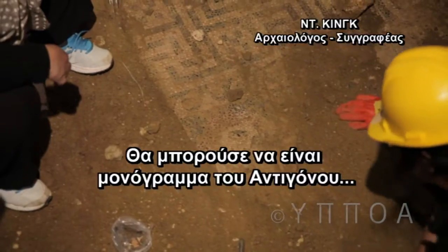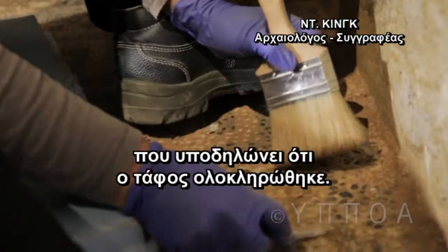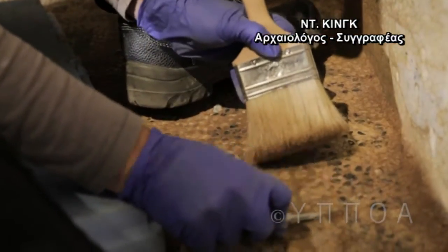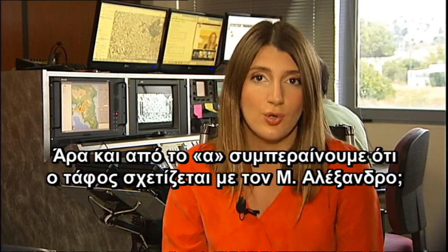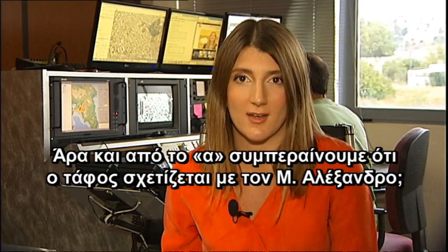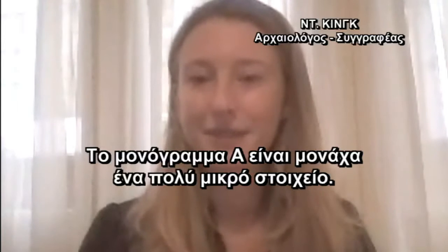It could be the monogram of Antigonus, suggesting that he finished the tomb. So this small A gives us yet another reason to believe that this tomb is related to Alexander the Great. The A is only a tiny piece of the evidence.